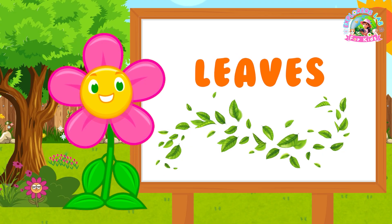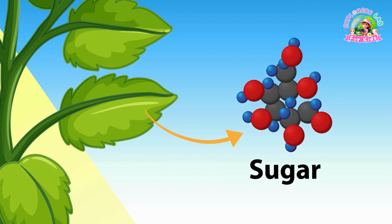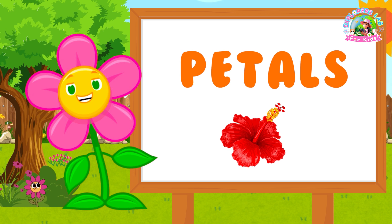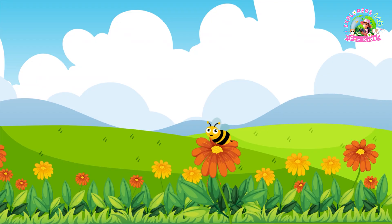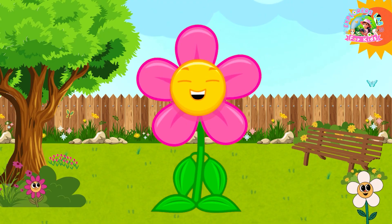Leaves — these are my green energy makers. They take in sunlight and turn it into food for me. Petals — these are my colorful parts that make me beautiful and attract insects like bees. Wow Flora, that's so cool. Your petals are like a fancy dress. Exactly.